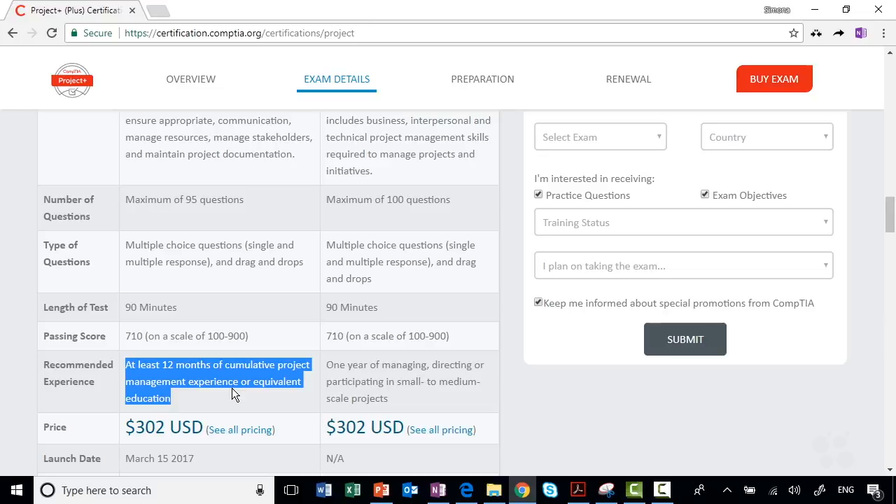It says here that it's recommended you have 12 months of project management experience. However, that is just a recommendation. I would say it's perfectly achievable to pass this exam with no or limited project management experience, and that's where this course comes in to help you do that.